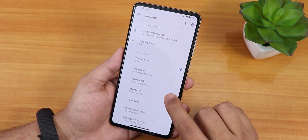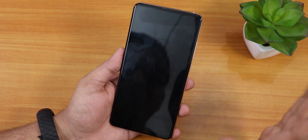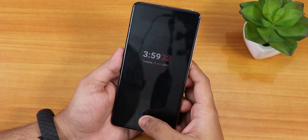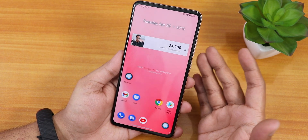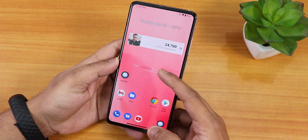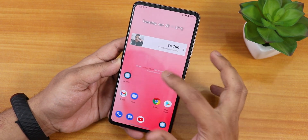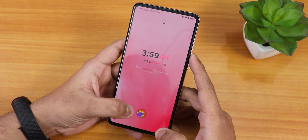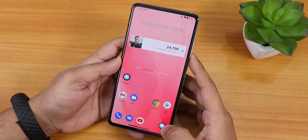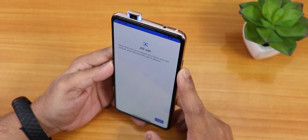In security we have the fingerprint scanner, face unlock, and app locker. Let me show you the fingerprint scanner speed — I'll double tap to make the phone sleep. From the always-on display it unlocked immediately. Testing again with my left hand, and again from the always-on display — it unlocks super fine with no issues.